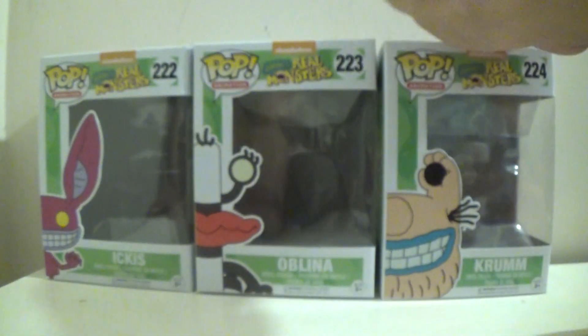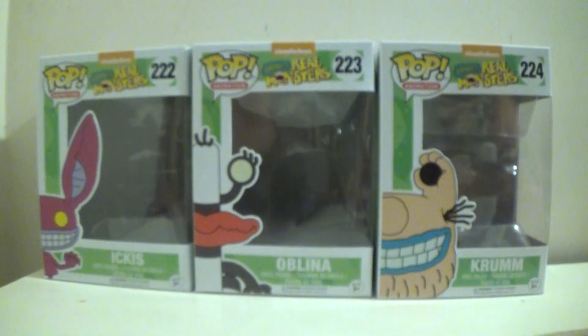If they were to make more Funko Pops for the series, I hope they make maybe the Gromble, and maybe even Zimbo and Simon the Monster Hunter.